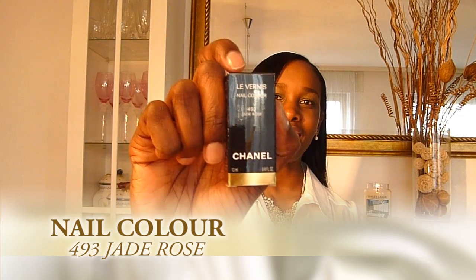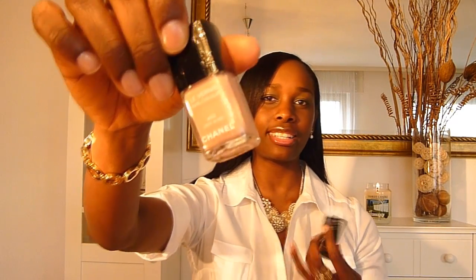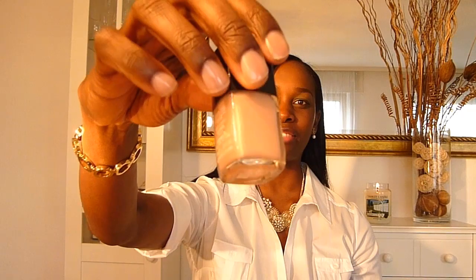Jade Rose is a color that doesn't get talked about a lot on YouTube, and I find it such a beautiful light pink. If you're in a professional arena you're going to love this — it's almost neutral, at least on me. What I love about Chanel nail polishes is that they're very shiny and long-lasting. I get three to four days of wear out of them depending on whether I use a really good top coat. So beautiful — Jade Rose, number 493.